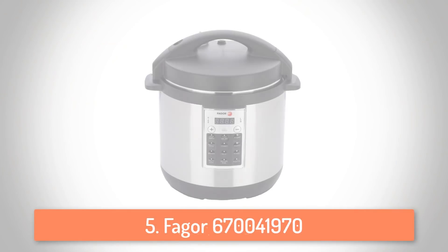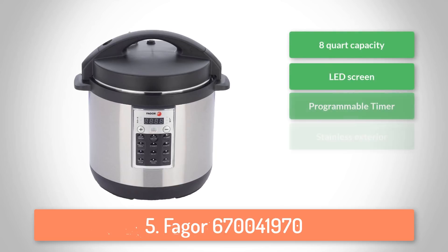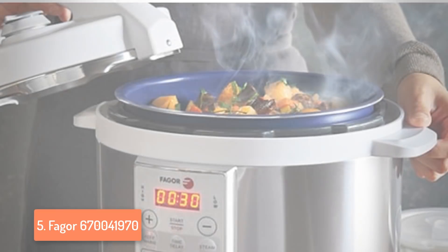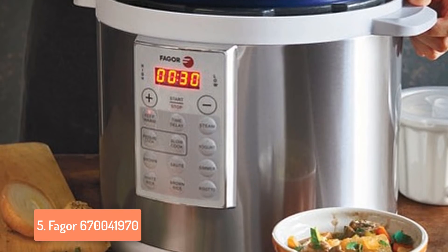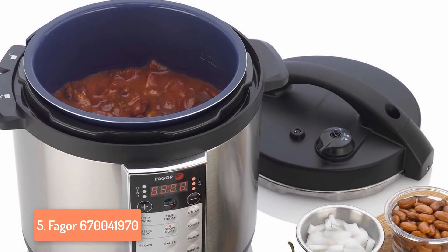At number 5 we have the Fager pressure cooker. From a design perspective, it features a sleek stainless steel design, comes with a removable cooking pot that is dishwasher safe and with non-stick coating for easy cleanup. It has a hassle-free and self-locking lid which will not open if there is pressure inside. The screen is LED and includes soft touch control buttons, and you can easily adjust the time with the plus and minus buttons.